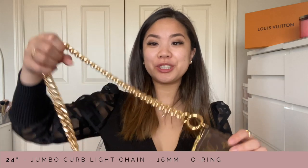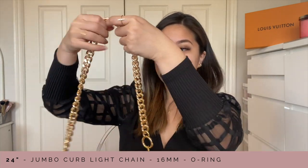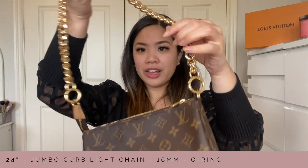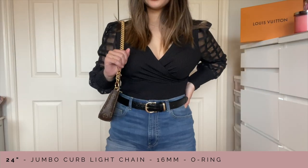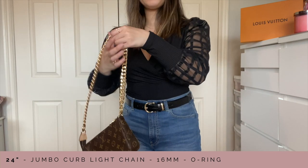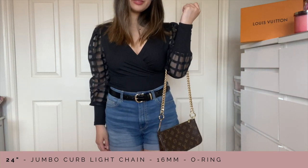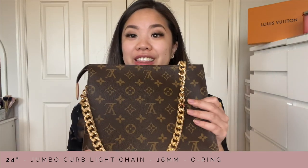Most of the bags will be Louis Vuitton but I do have some other brands to show you as well. This is my most favorite look — this is the pochette accessoire in the monogram with this chunky chain. It definitely gives off that really nice vibe and it's just very bold. This strap is 24 inches so it's mainly for shoulder wear, and it fits very comfortably.